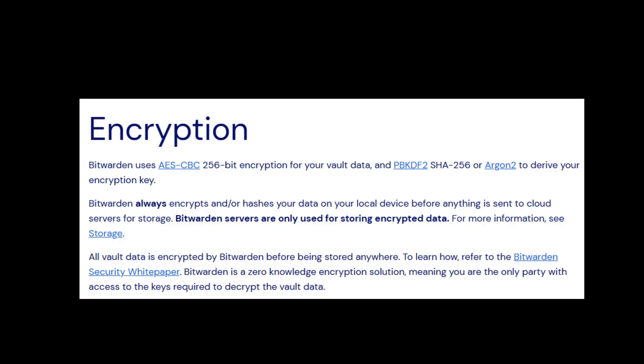Bitwarden uses end-to-end encryption. This means your data is encrypted locally on your device before it ever leaves, ensuring that only you have access to it. Even the Bitwarden team can't unlock your data. Bitwarden uses AES-256-bit encryption, along with some other very technical-sounding security protocols to keep your information safe. You also get unlimited password storage — storing as many passwords, secure notes, and other sensitive items as you need without any limits.